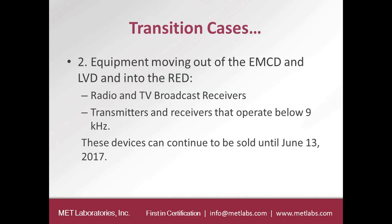The second category is equipment moving out of the EMC Directive and low-voltage Directive into the RED. Radio and TV broadcast receivers were not under the R&TTE Directive — they were under the EMC Directive — but now they will move into the Radio Equipment Directive. Another example is transmitters and receivers that operate below 9 kHz, which were not in scope under R&TTE but will be under RED. These devices can continue to be sold until June 13, 2017.